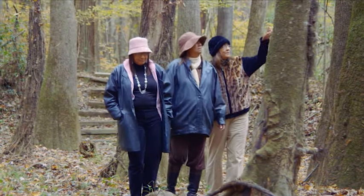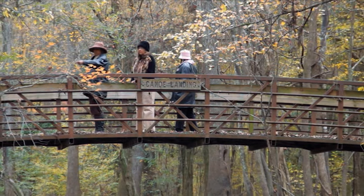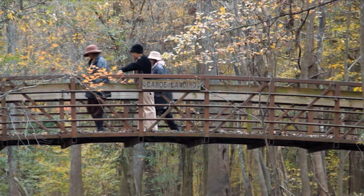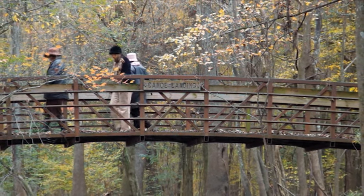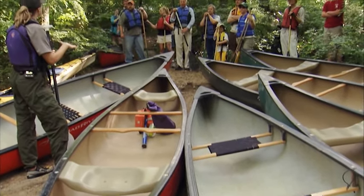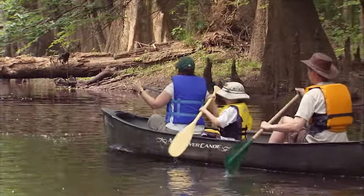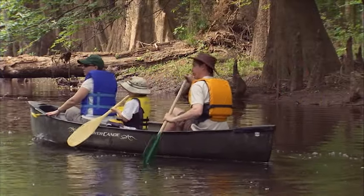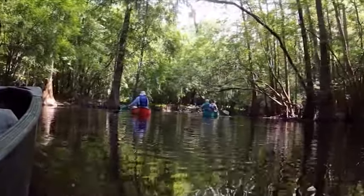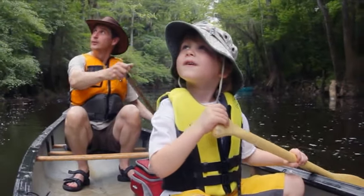It is absolutely amazing to have this area as a national park, and we certainly feel very proud to be a part of the park and its activities. For many visitors, paddling is a great way to explore the park and venture into the wilderness. Around each corner, the trees frame a new scene, and there's always the possibility of an unexpected discovery.